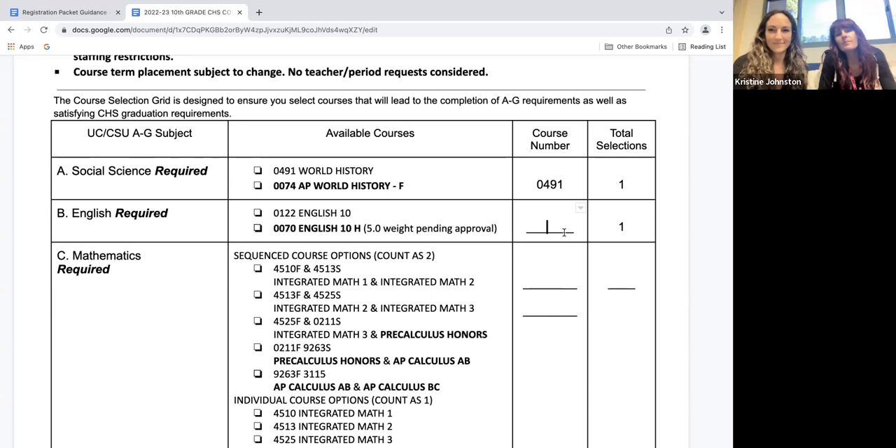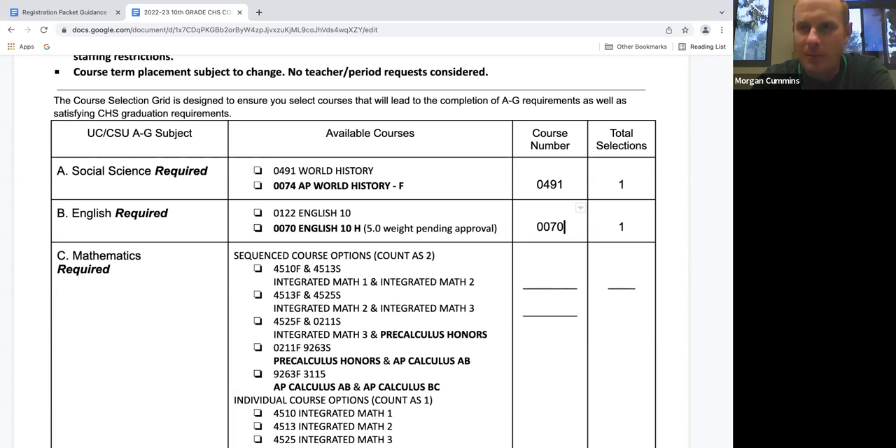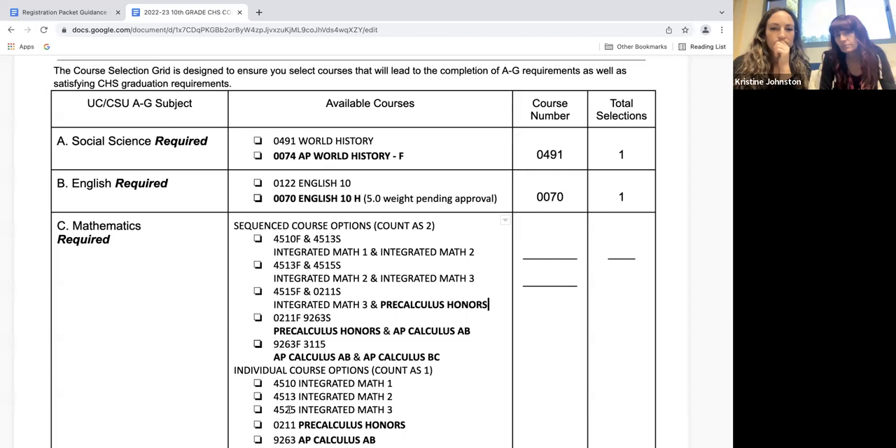Mr. Cummins, I don't like history that much, but I think I'm a pretty good writer and I really loved English 9 and got an A and a B plus. Can I choose English 10 Honors? Absolutely — it's your choice for each subject. You don't have to do all APs or no APs. If history isn't your thing, that's fine, but since you like English and it's a strong subject of yours, I would encourage you to try for English 10 Honors. Do I need a teacher recommendation? It helps and will strengthen your course selection, however it's not absolutely required — but it is recommended.